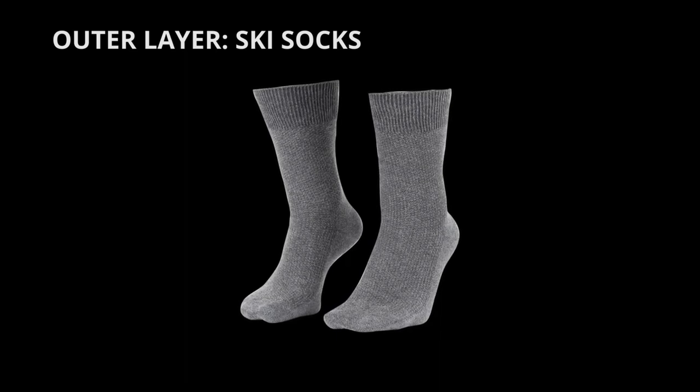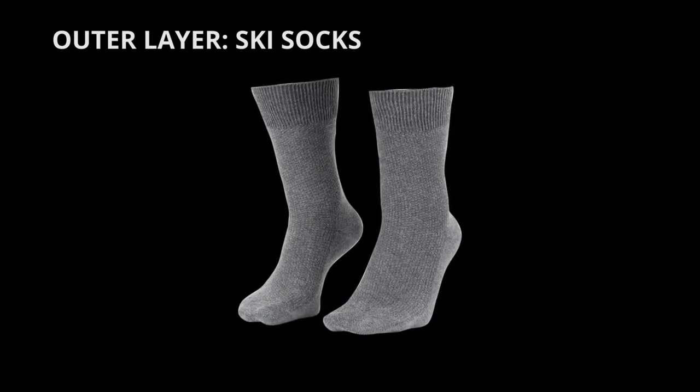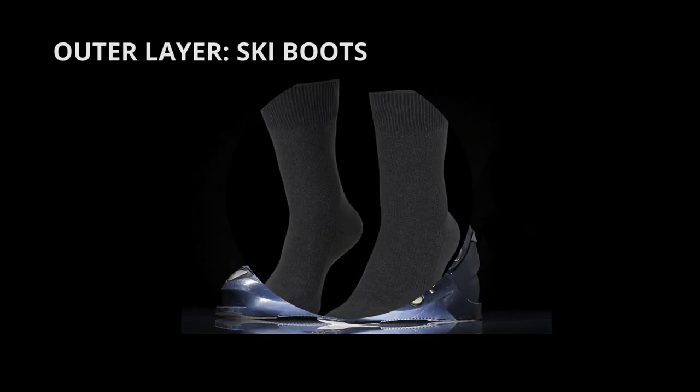Wear your ski socks. Wear only one pair of socks to keep your feet from sweating too much. Your socks should be thin but warm. If you're renting boots, choose slightly thicker socks for comfort, and make sure they have padding to protect your shins when they press against your ski boots.